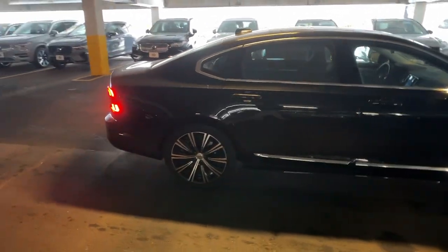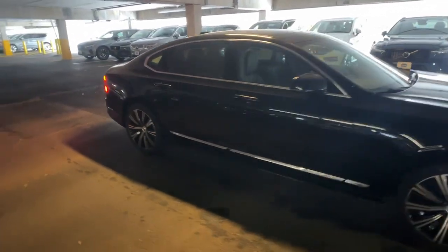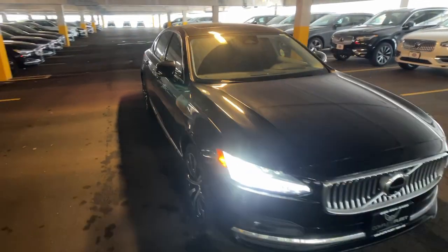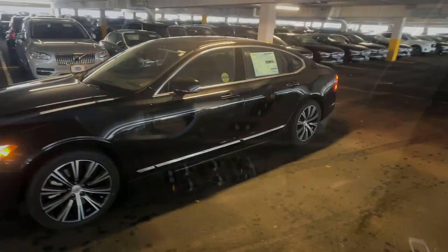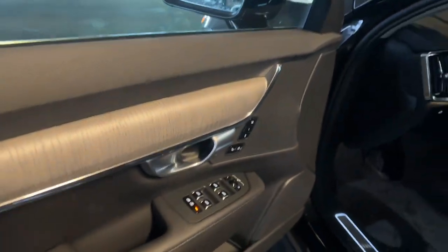Introducing the 2024 Volvo S90. Enjoy a tour of this distinctly stylish Volvo S90, the midsize luxury sports sedan that brings peace of mind, exquisite design, and superior build quality to your driving experience.